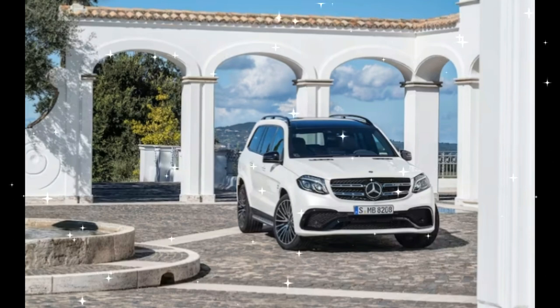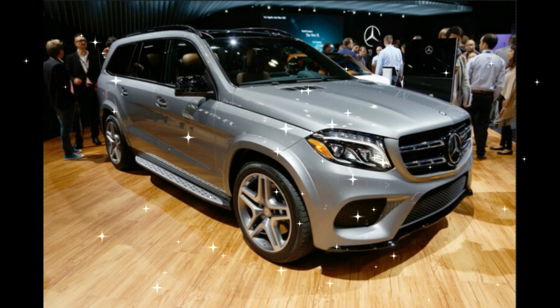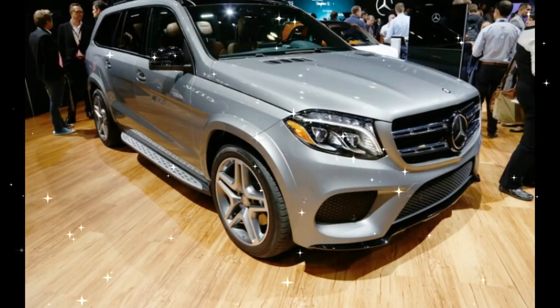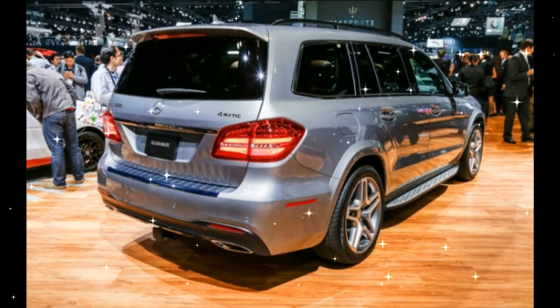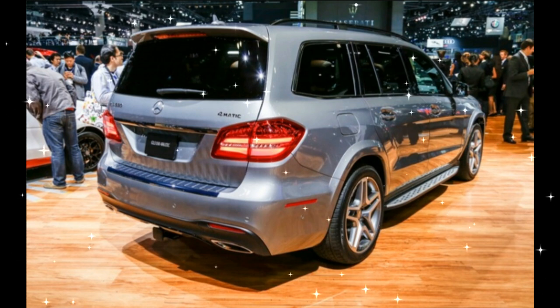The renaming of the Mercedes-Benz SUV lineup is now complete with the arrival of the 2017 Mercedes-Benz GLS, which is a refreshed version of the existing GL class. Sitting above the GLA, GLC, and GLE models, the new nomenclature is meant to connect Mercedes-Benz's largest SUV with the flagship S-class sedan.